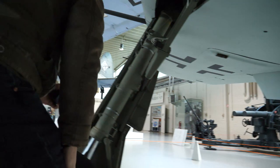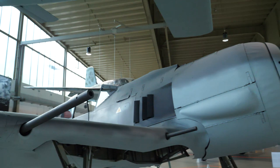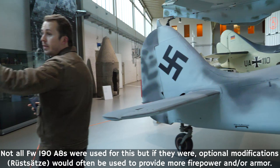Moving on to the starboard wing, we've got another 20mm cannon sticking out here — as I said, a lot of firepower in the A8, being used for anti-bomber duties. There's a special term also used in Germany: Sturmböck. These aircraft were given extra armor, just around the cockpit, in order to protect the pilot as he's going against the bomber formations.